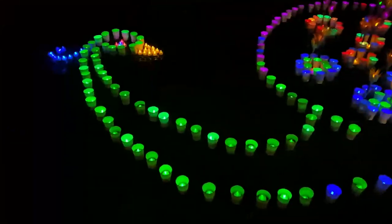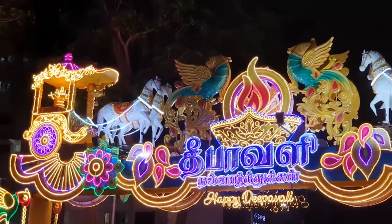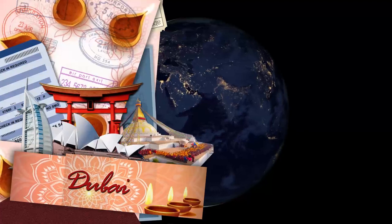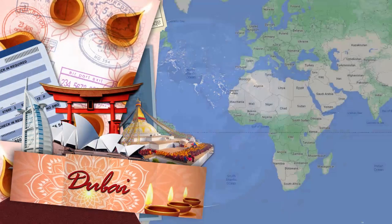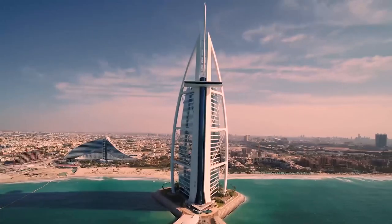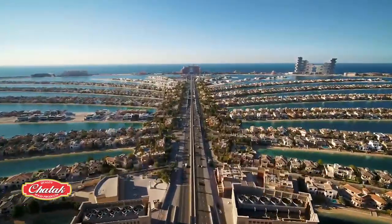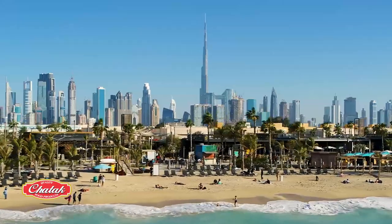From the Far East, the Caribbean and South America, we've explored a lot of destinations this Diwali. And now we head to the Arabian Peninsula and one of the most popular cities on the planet, Dubai. With less than 3 million people, this once small fishing village is today a cosmopolitan metropolis.